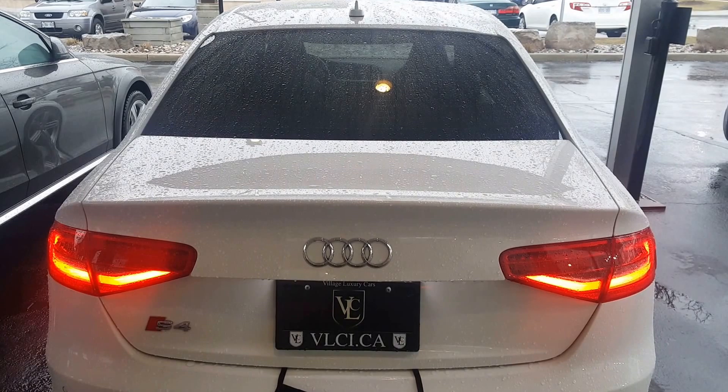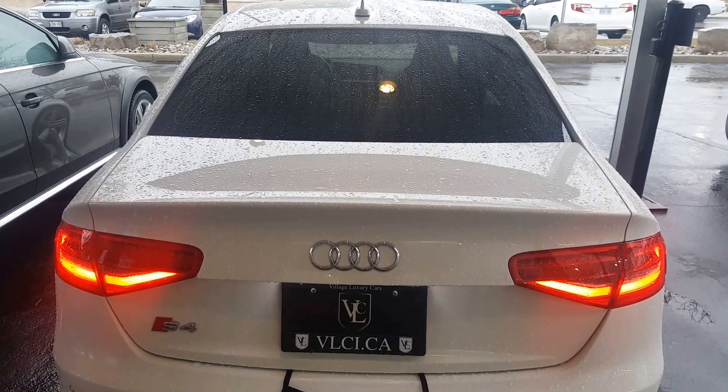It's also got a sunroof too, so very nice car. I hope you enjoy the video, I hope you like the car, and have a nice day.